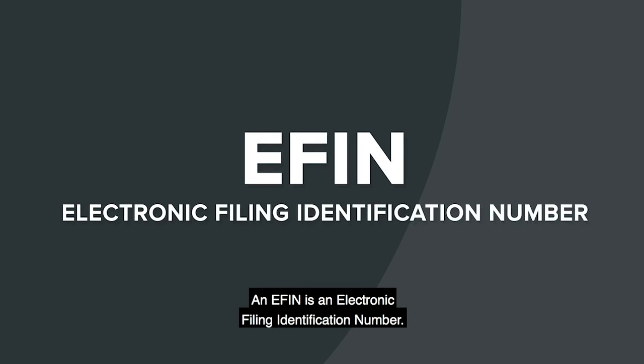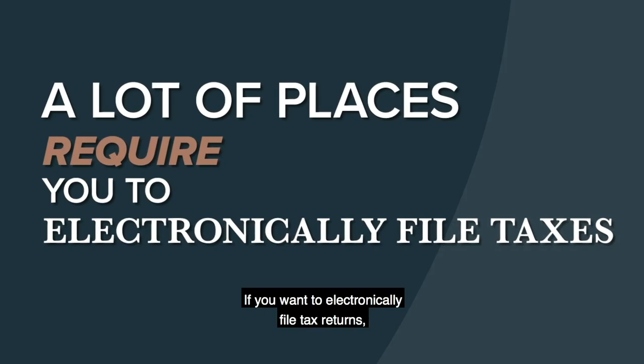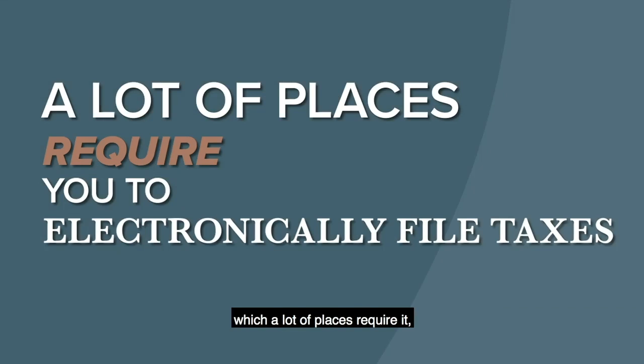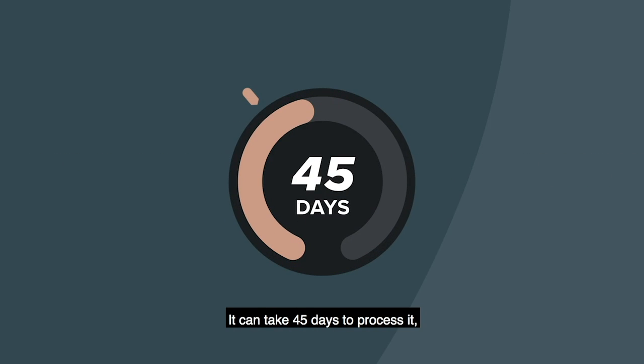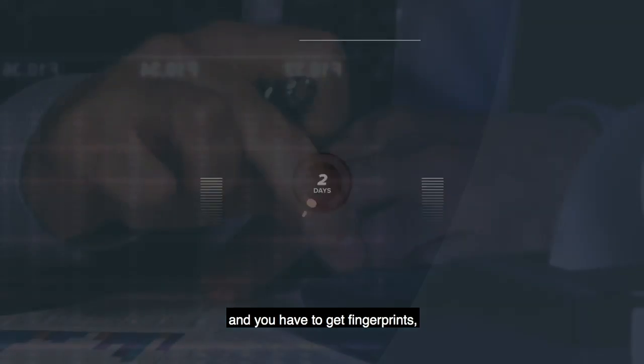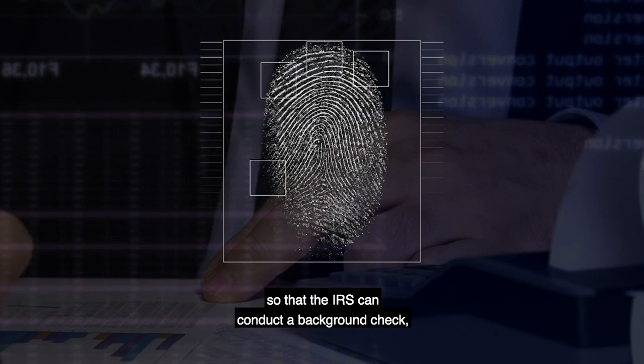The EFIN is the Electronic Filing Identification Number. If you want to electronically file tax returns — a lot of places require it, and it definitely looks better for clients — if you can file electronically, you have to have an EFIN. Just like the PTIN, this takes a while; it can take 45 days to process. You have to get fingerprints and send them along with your application so that the IRS can conduct a background check.